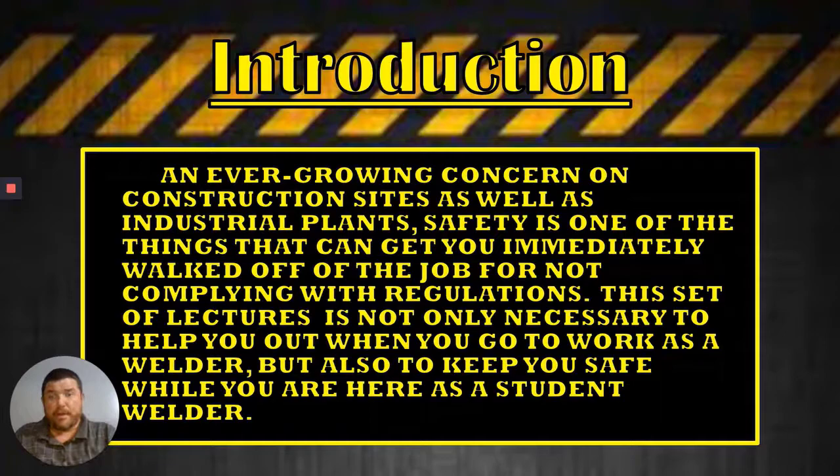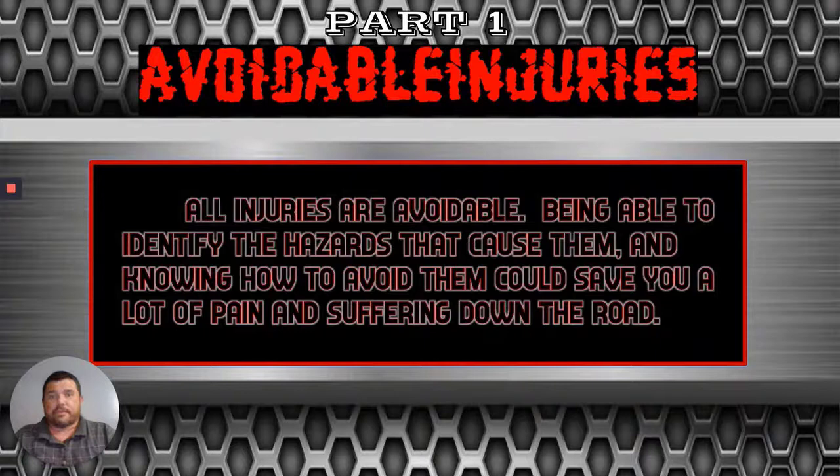We're going to go over avoidable injuries in this lecture. We're going to talk about all the injuries that are possible — they are also avoidable. We're going to go over some of the injuries that are possible and talk a little bit about each one of the injuries.